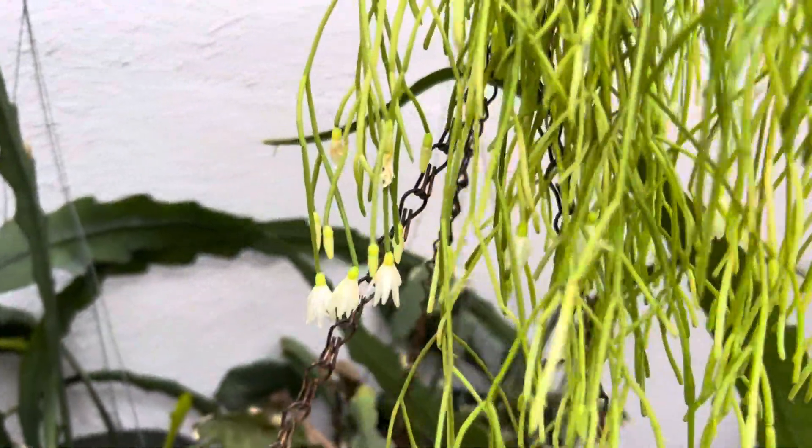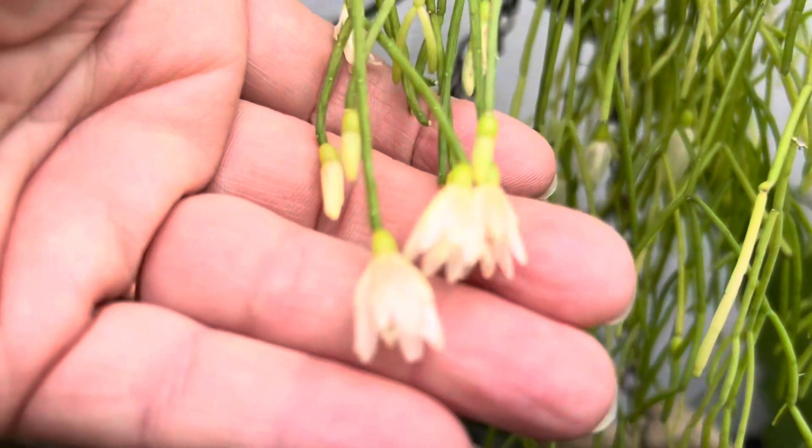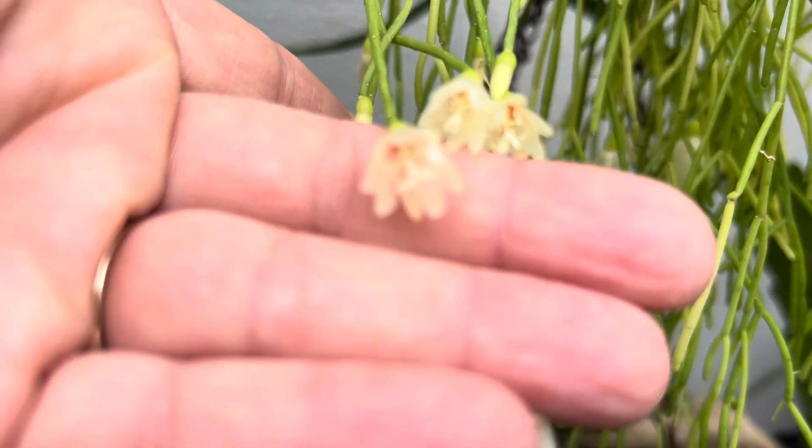I also made a discovery that this is not Tillandsia capilliformis. This is Rhipsalis campos-portoana.